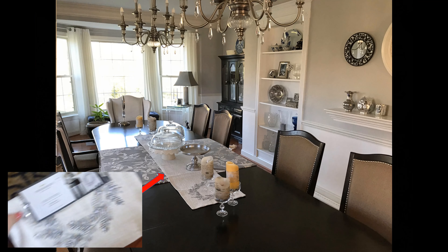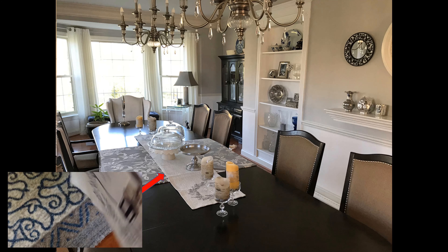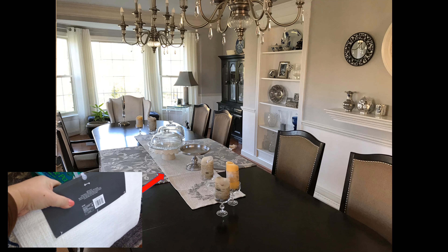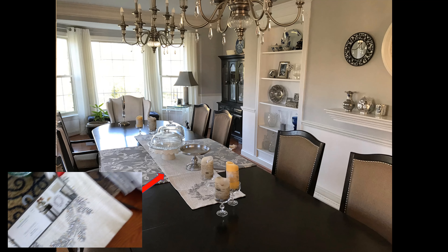This is a table runner. It was originally $17.99, so I got it for $1.79.